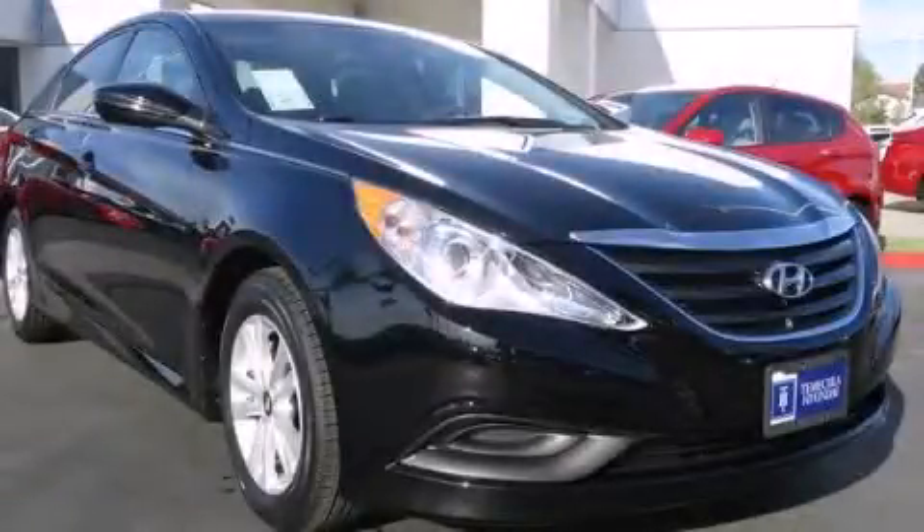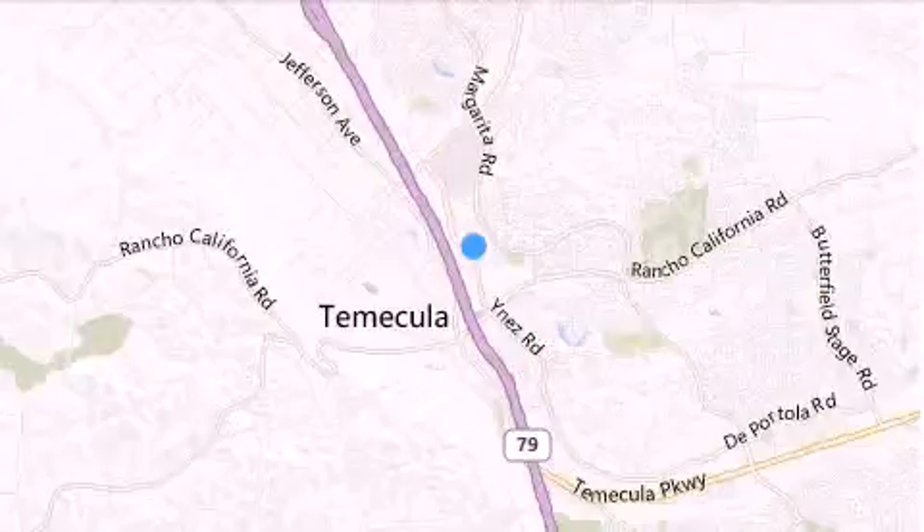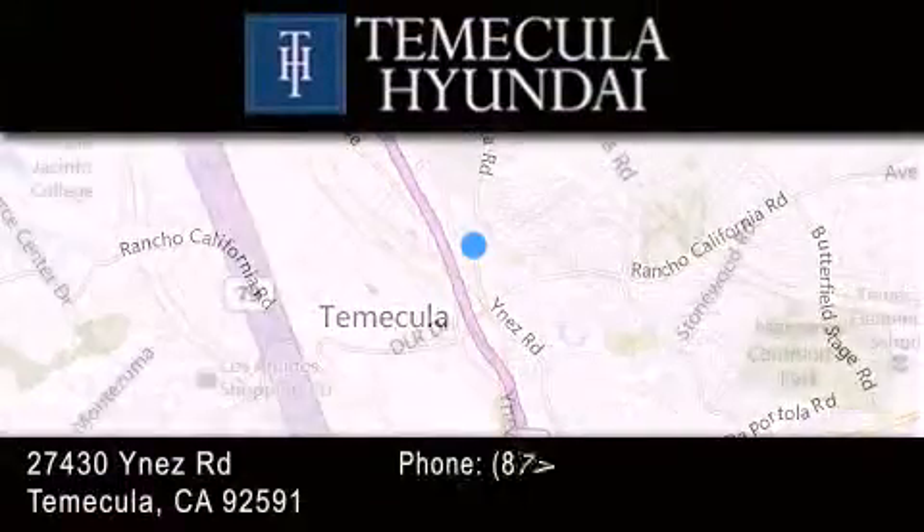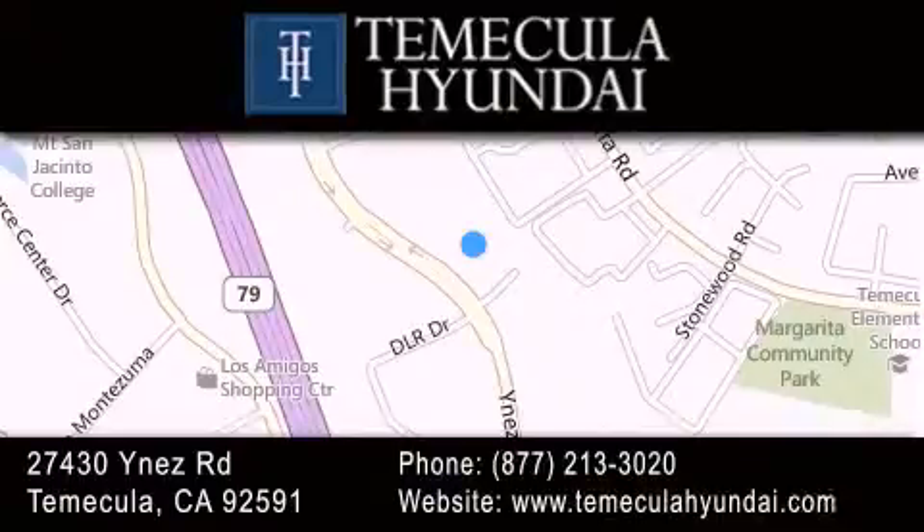Call now to find out how you can own this breathtaking vehicle. Thank you for considering Temecula Hyundai for your next luxury vehicle. If you have any questions, please visit our website, give us a call, or stop by our dealership located at 27430 Inez Road in Temecula.